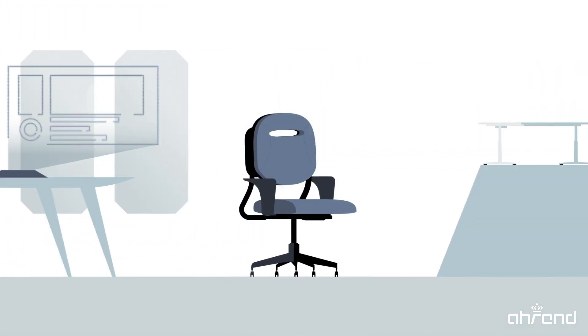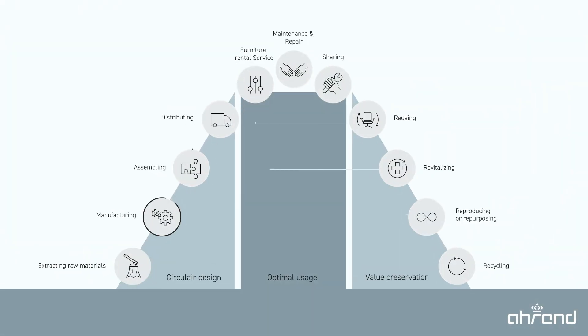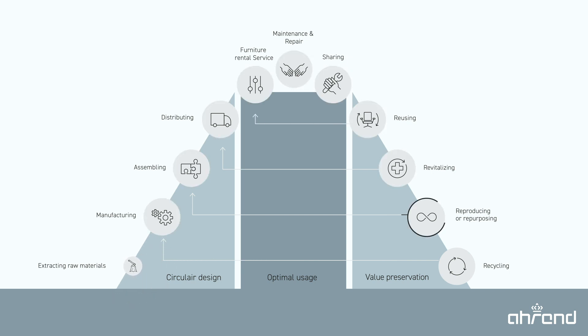To make our products even more sustainable, we at Our End have embraced the value hill. This is a circular way of dealing with new and used products with the aim of preventing waste and minimizing the use of new raw materials. This is how it works.